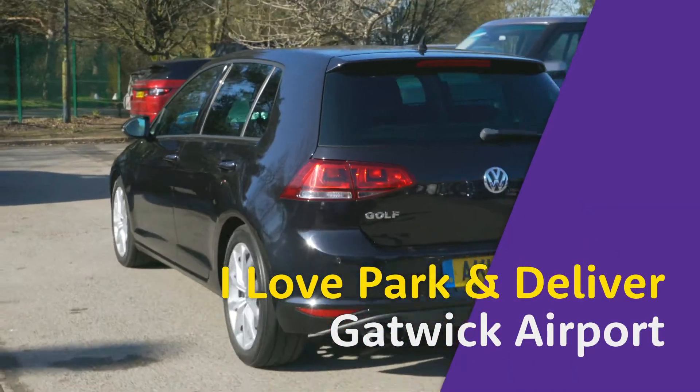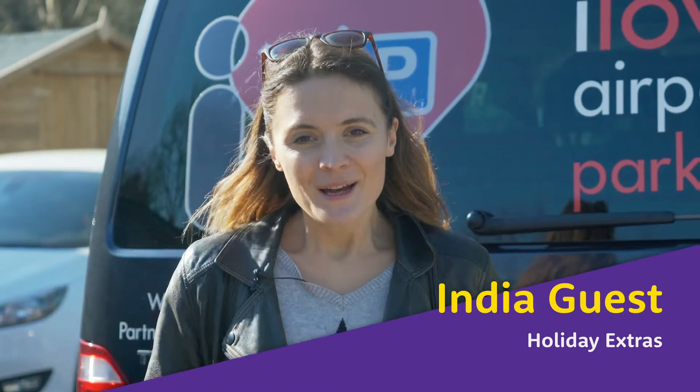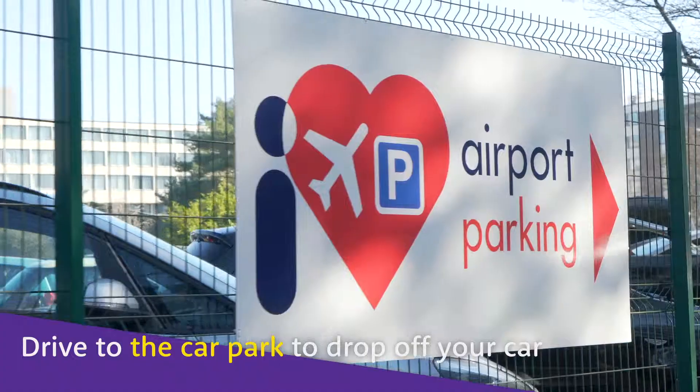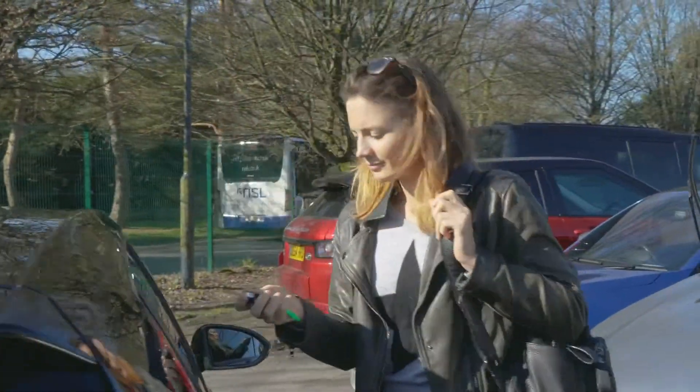I Love Park and Deliver is a unique service that allows you to drop your car off at their car park but collect it from the terminal forecourt on your return. On your way to the airport, follow the simple directions to the car park in your confirmation. Park in one of the lanes outside the office and check in.